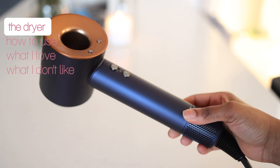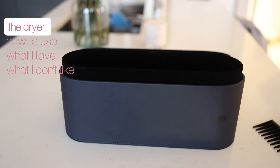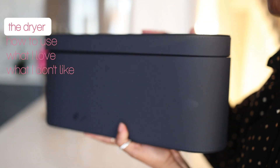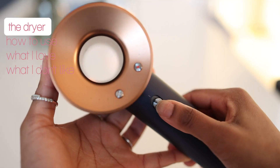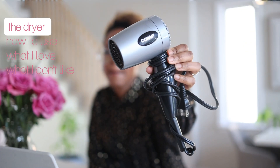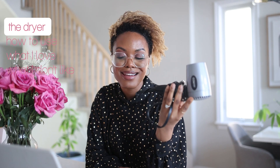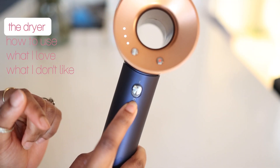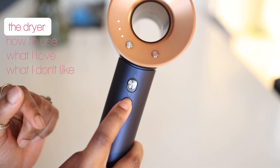I have the special edition Dyson dryer in Prussian blue and rich copper. The dryer comes in this complimentary presentation case, which is sturdy — I quite like it because it can hide the cord and ultimately the mess within the case. It safely protects the dryer as well. The first thing that you notice is that it is incredibly well built. The body itself has minimal buttons; there are two main ones that control the speed as well as the heat.